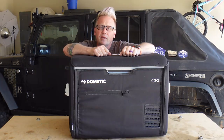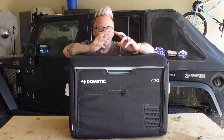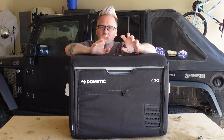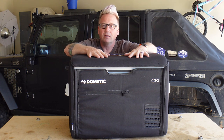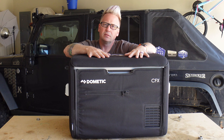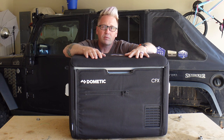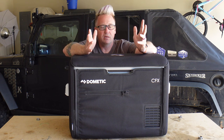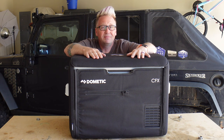This is a Dometic CFX 355 AM. It's awesome for long-term trips, multiple days, long weekends with the family. We've taken this to Colorado for 10 days and kept all our food and drinks nice and cold — it's great. But it's a little overkill if it's just me, even for a weekend. This takes up a lot of room in the back of my Jeep and it costs anywhere from $1,000 to $1,200 depending on where you can find it on sale.